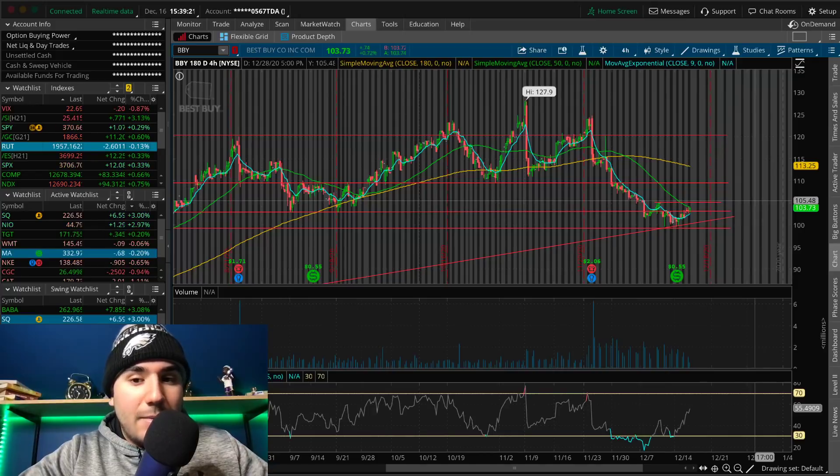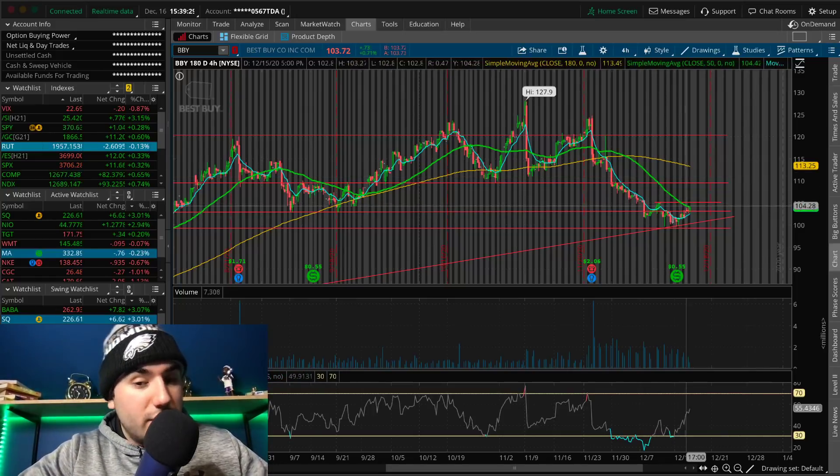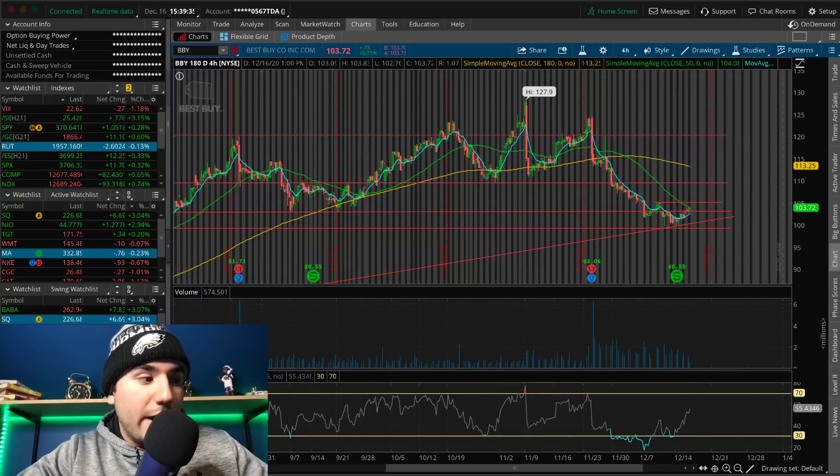I'm not there quite yet because we haven't broken out. Since I'm a pretty big technical trader, I rely on the technicals a good amount — I'm not taking that trade yet. But the second we break $105, watch BBY — there's potential.